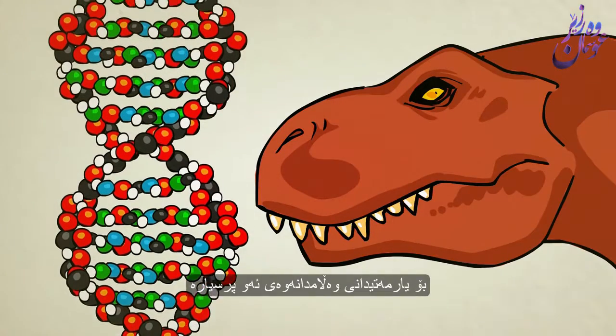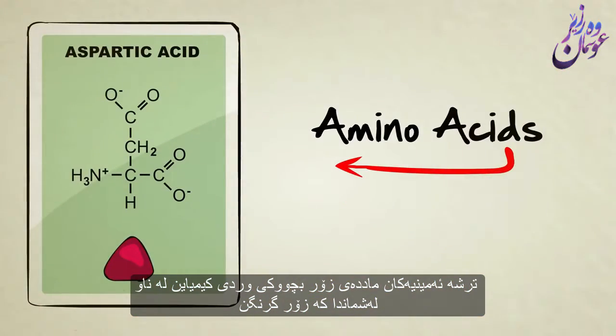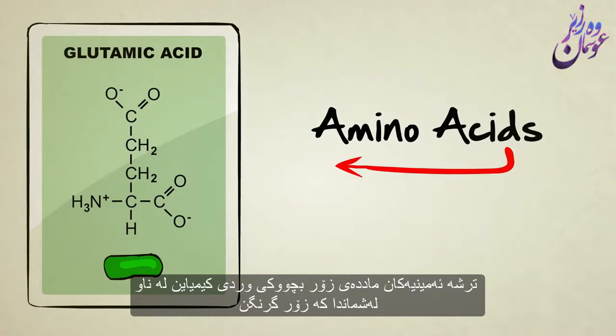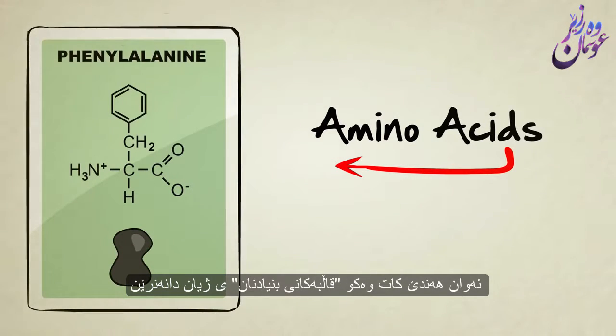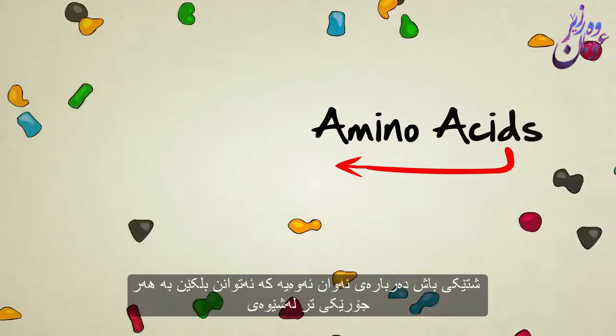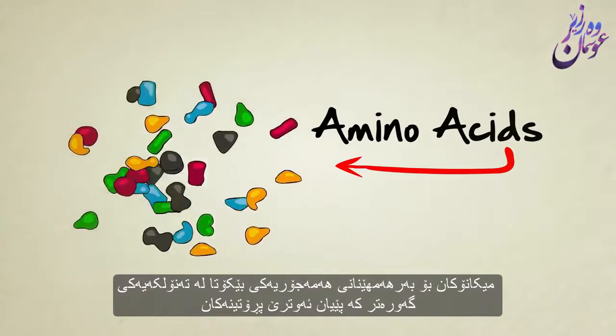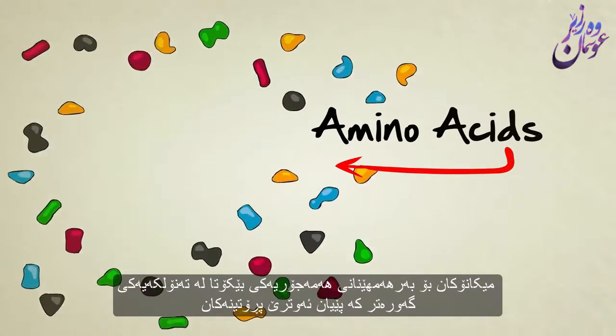To help answer that question, let's first take a quick look at amino acids. Amino acids are tiny little chemicals inside our bodies that are so important they're often referred to as the building blocks of life. There are about 20 different kinds, each with their own unique shape. The neat thing about them is they can be attached to each other, kind of like Legos, to produce an endless variety of larger particles known as proteins.